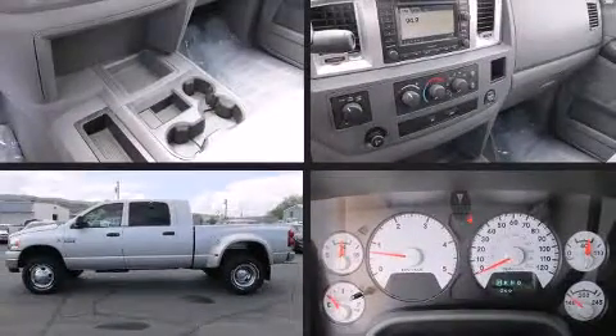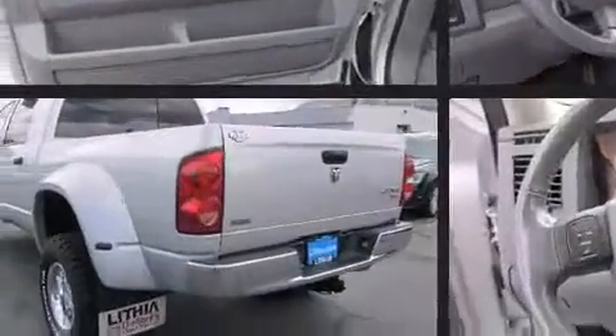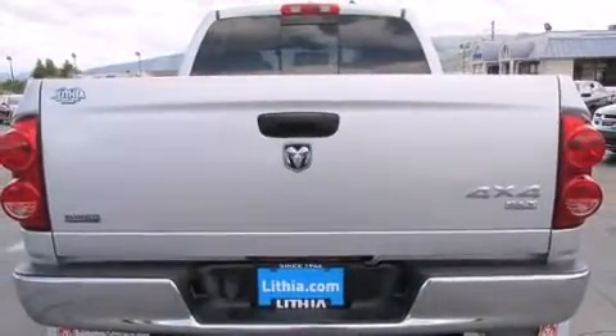You can expect a lot from the 2008 Dodge Ram 3500. It features a standard transmission, four-wheel drive, and a refined six-cylinder engine. The engine breathes better thanks to a turbocharger, improving both performance and economy.